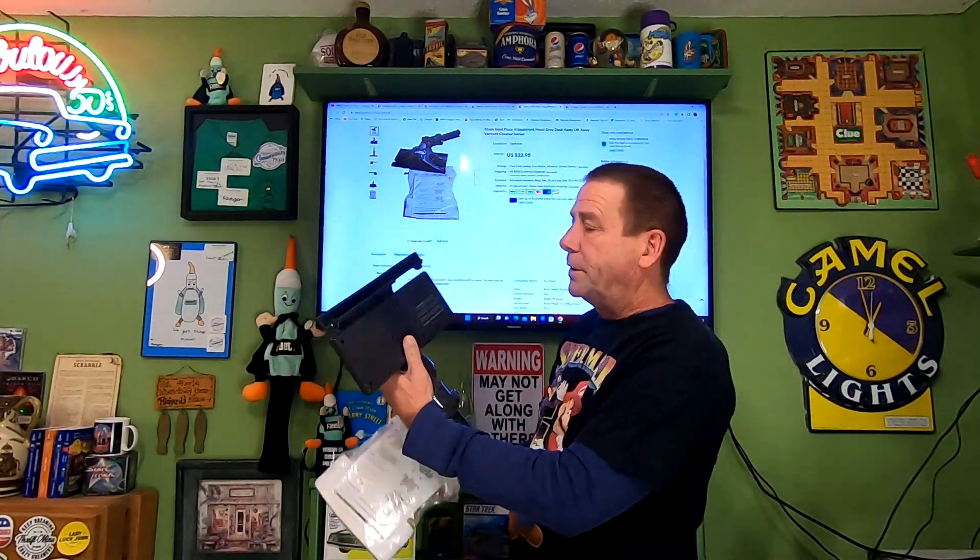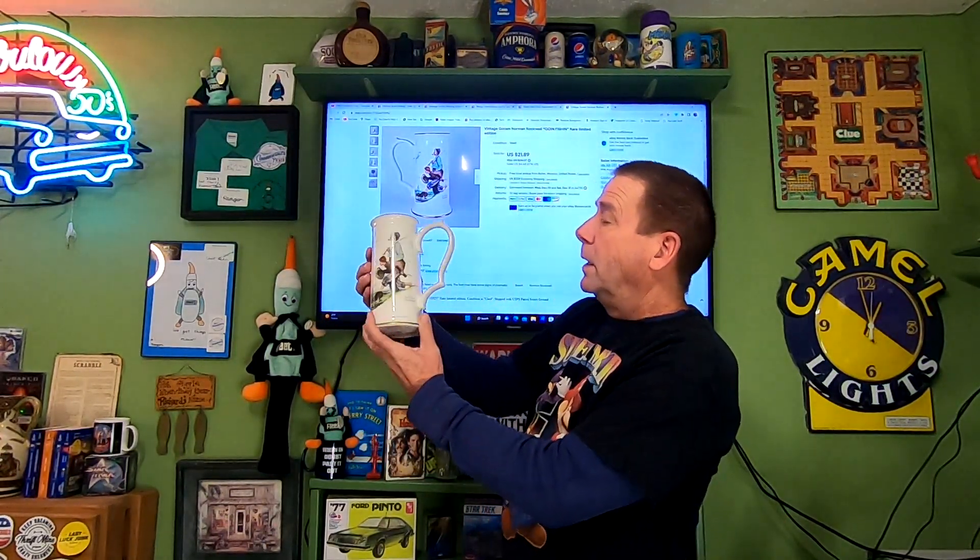Next item going out is a Shark attachment for hardwood floors. Paid $4 at my local thrift store. It is brand new with the pad still unused. This sold for $22.95, and the buyer is paying $9.98 in shipping. Next item I picked up on a high bid haul — paid $2 for each of the lots. It's this Norman Rockwell 'Going Fishing.' Cost of goods is probably about $0.25. This sold for $18.61, and the buyer is paying $8.39 in shipping.